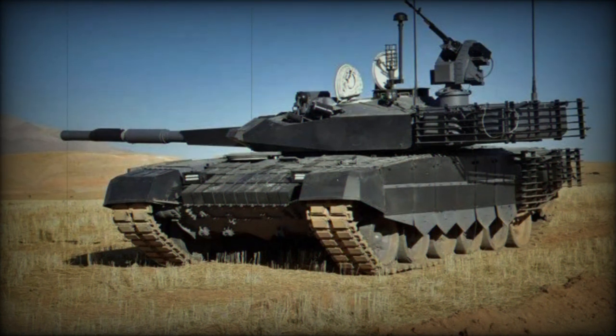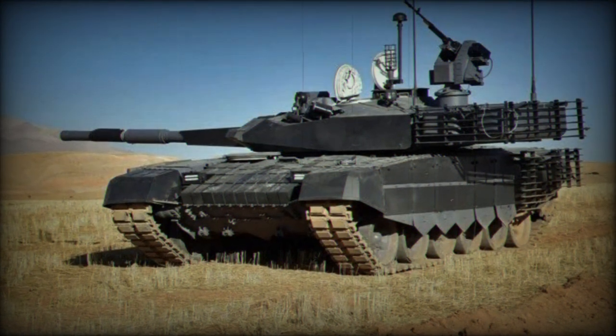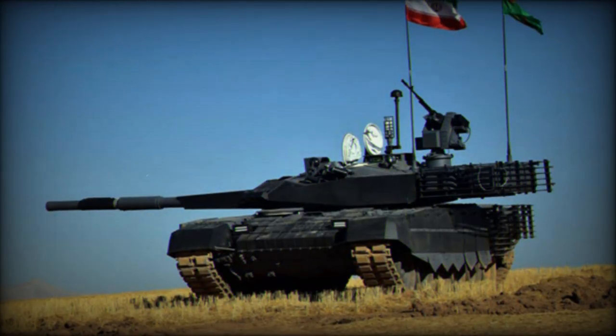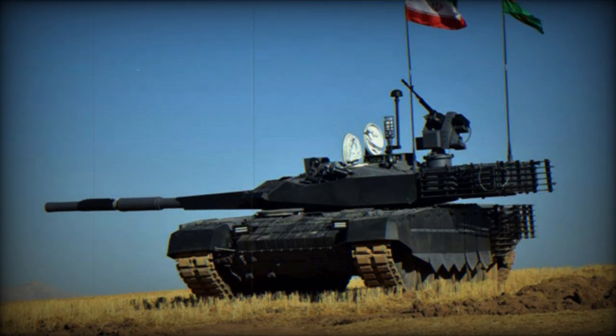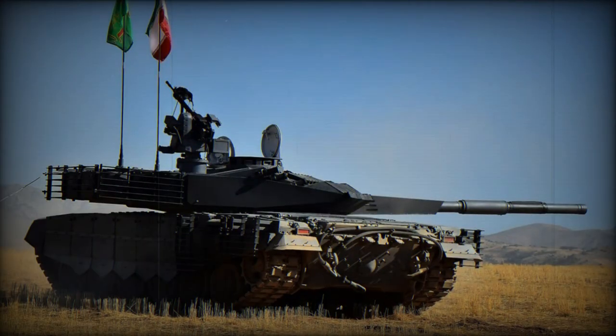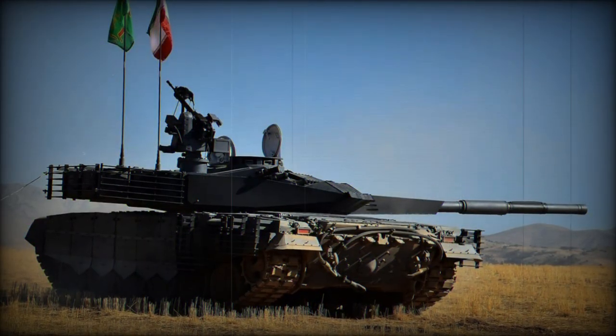Besides the Karar, its arsenal includes M60A1 tanks, T-72 tanks, M113 armored personnel carriers, and Zulfikar tanks. The recent imagery of the Karar MBT being transported to Khuzestan province highlights the ongoing modernization of Iran's armored forces and their readiness for potential regional engagements, particularly along the border with Iraq.